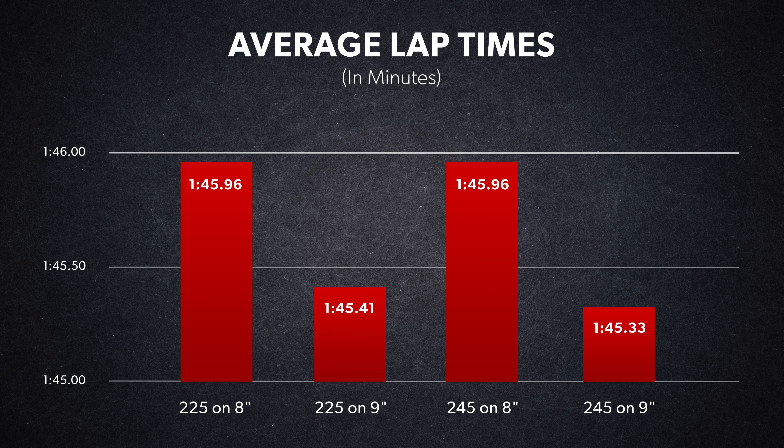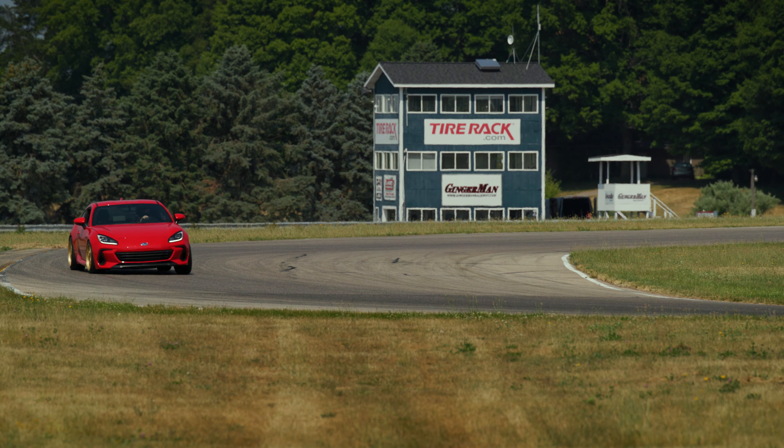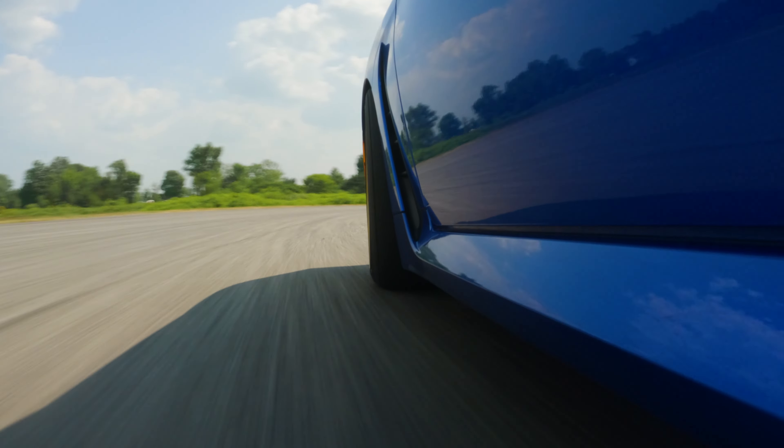Ultimately, this combination set the fastest average lap by 0.08 of a second. That difference is likely within the noise of our testing, so it could be argued that it tied with the 225 on the 9. But at the track, we live and die by the stopwatch, and the 245 on the 9 set the fastest time in the test.